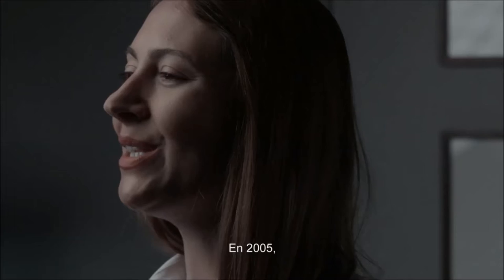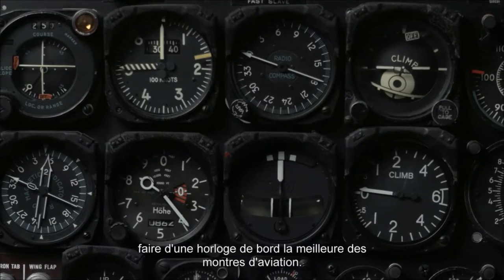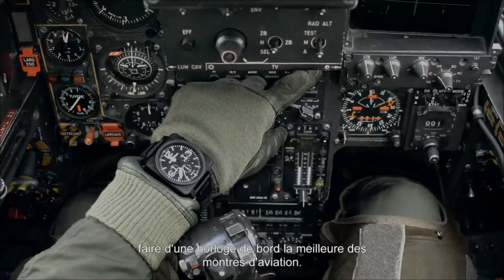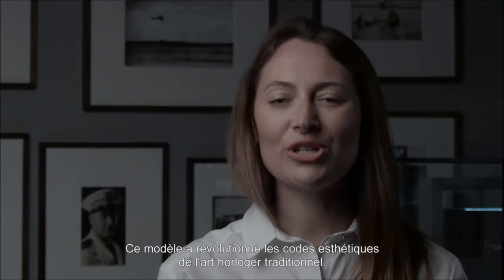This year, Bell & Ross celebrates the 10th anniversary of its iconic square case aviation watch. In 2005, a very simple idea to turn the cockpit instrument into the best aviation watch gave rise to the BR-01, a timepiece that shook up the aesthetic codes of traditional watchmaking.